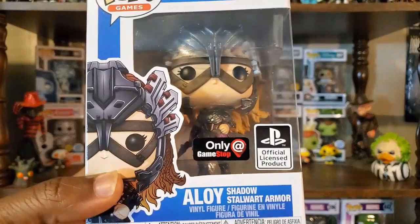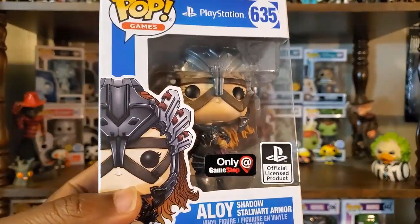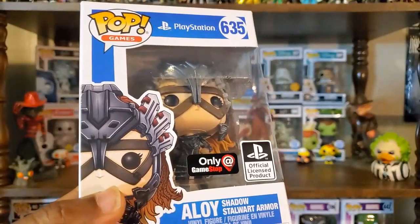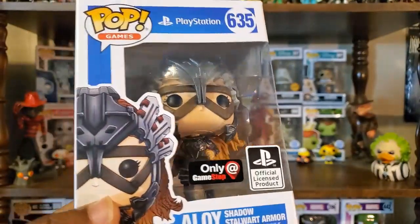The first one I have here is the GameStop exclusive Aloy in Shadow Armor, and of course this comes from the game Horizon Zero Dawn, which does have a sequel on the way. The first game I really did enjoy it when I initially played it.